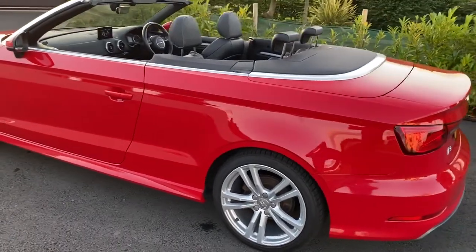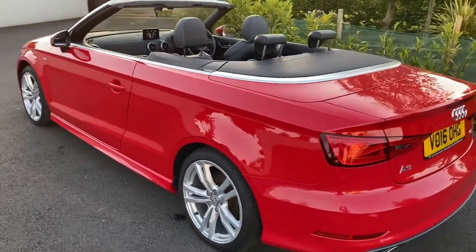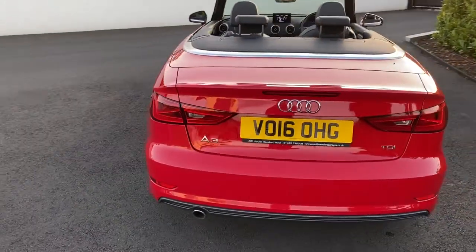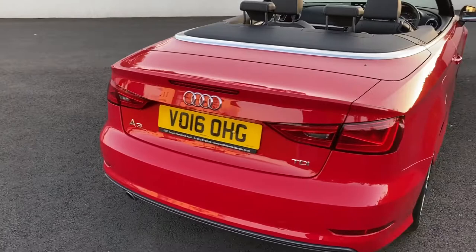17 inch alloys, half leather seats. It's the S line with the side skirts and sports bumper etc.